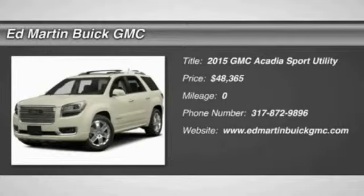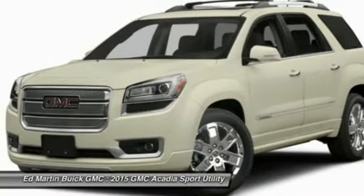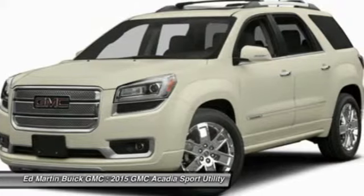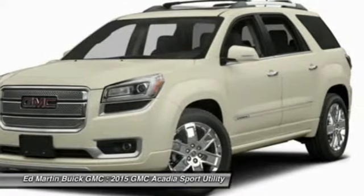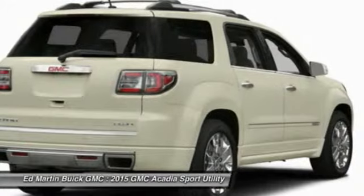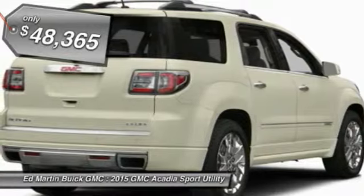The GMC Acadia has great capability coupled with exceptional safety, offering better highway fuel economy than any other eight-passenger SUV, advanced technology, and thoughtful ergonomics. The Acadia is a premium utility that rejects compromise and is priced below $50,000.